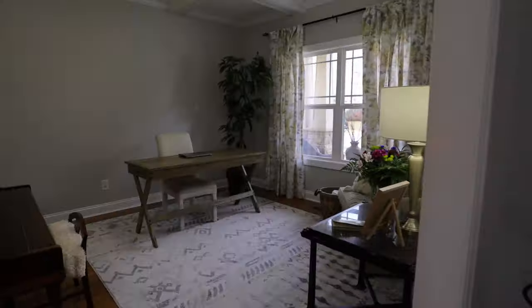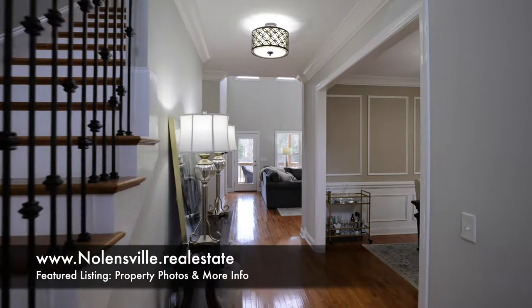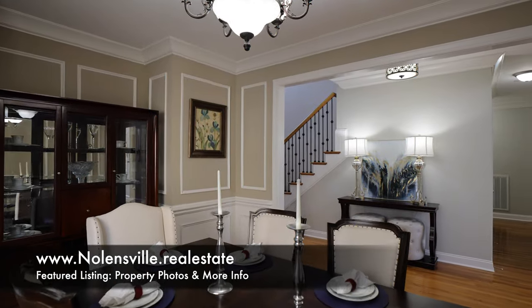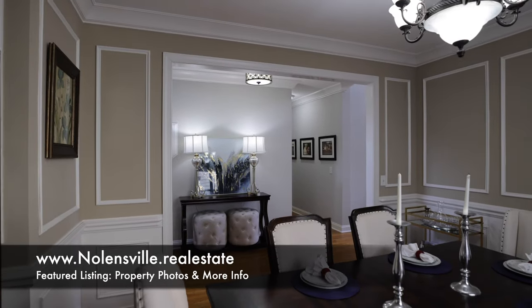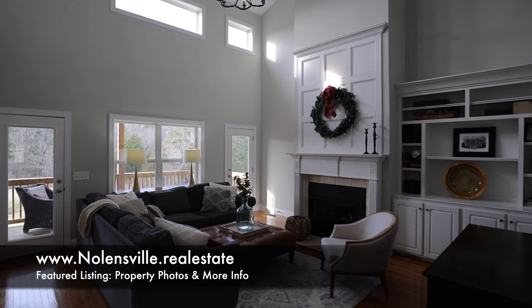Step inside the two-story foyer, and just to the right is a study with a coffered ceiling. Down the hall and to the right is a lovely formal dining room with wainscoting and enough space for a large dining table and hutch. Around the corner is a magnificent two-story great room.